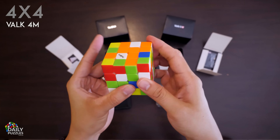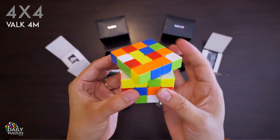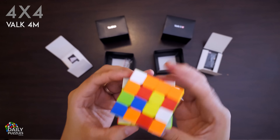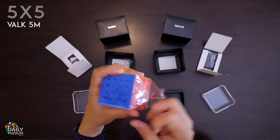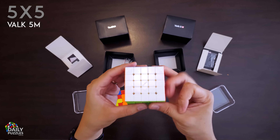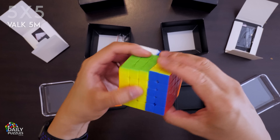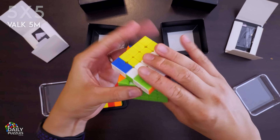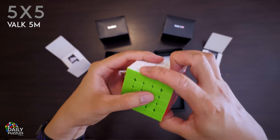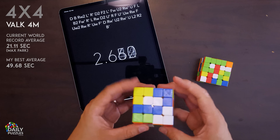Cubers often talk about puzzles needing to be broken in before they're turning optimally, and these are a perfect example. I honestly am not a fan of how a brand new Valk 4M feels, but I know from experience that if you give it time, it becomes really incredible. The Valk 5M is by all accounts exactly the same as the 4M, just the next size up — except it's used by pro speed cubers a lot more widely than the 4M. There are a lot of great 4x4s to choose from, but the playing field seems narrower for 5x5s, so the Valk 5M really stands out.